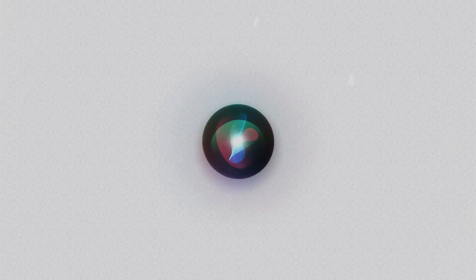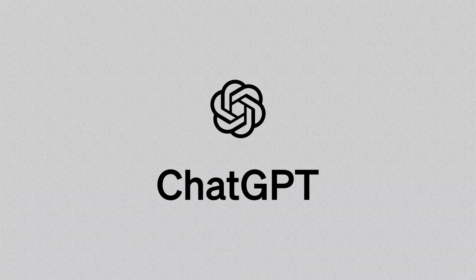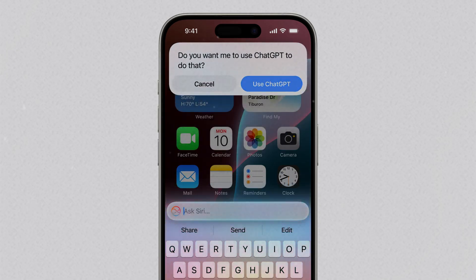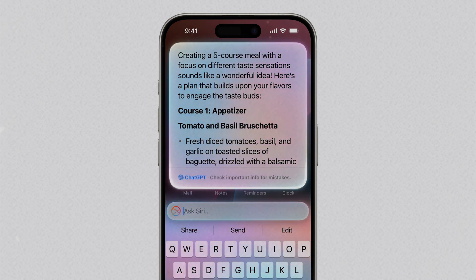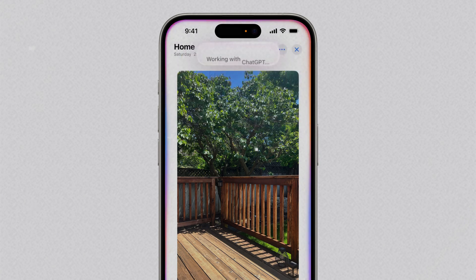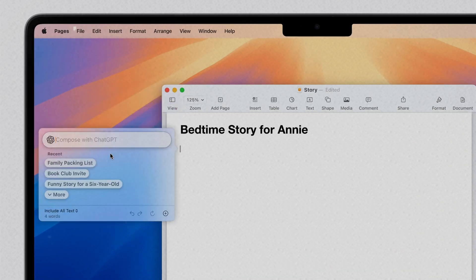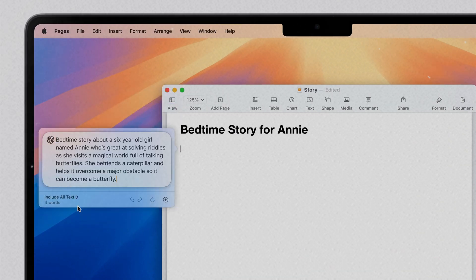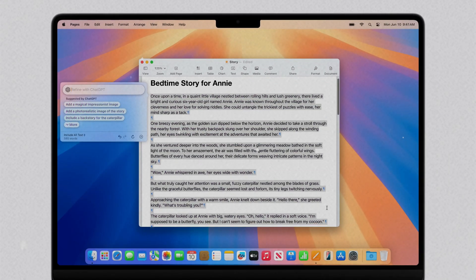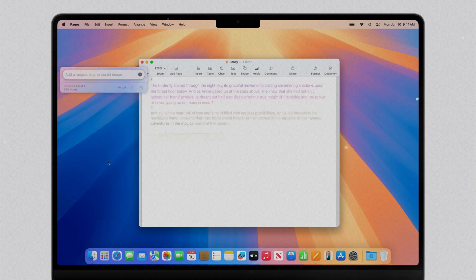Finally is Siri, which everyone cares about the most. Now Siri not only supports voice, but also can be operated by text. The cooperation between Apple and OpenAI has finally been fully revealed. GPT-4o will be integrated into Siri, bringing everyone a brand new Siri experience. Even the Siri icon has been greatly changed. It can not only help you arrange your daily life and talk to you, but also directly access ChatGPT to solve all your problems. Not only that, ChatGPT has also been integrated into the writing tools and users can directly use GPT to create content. What's more exciting is that you can use all the functions of ChatGPT for free without registration. If you are a subscriber of ChatGPT, you can also directly connect your account.